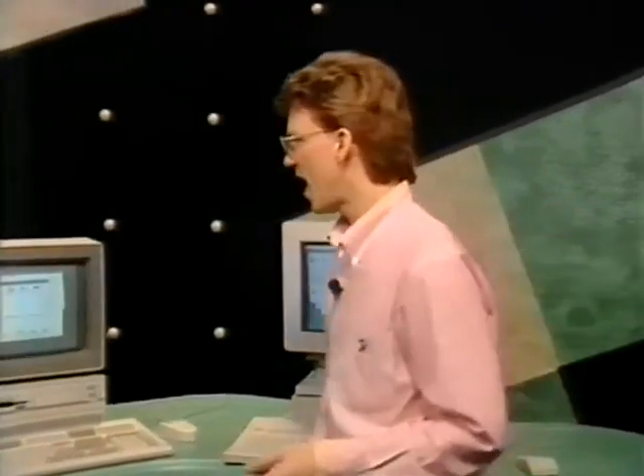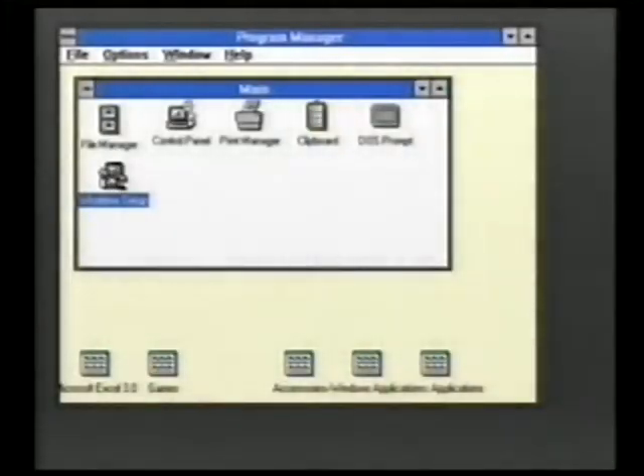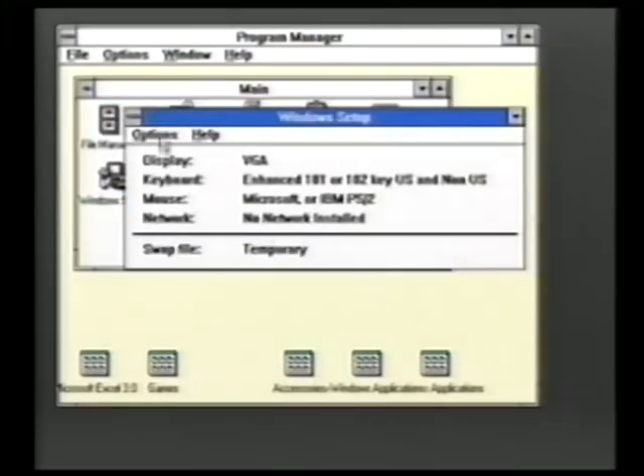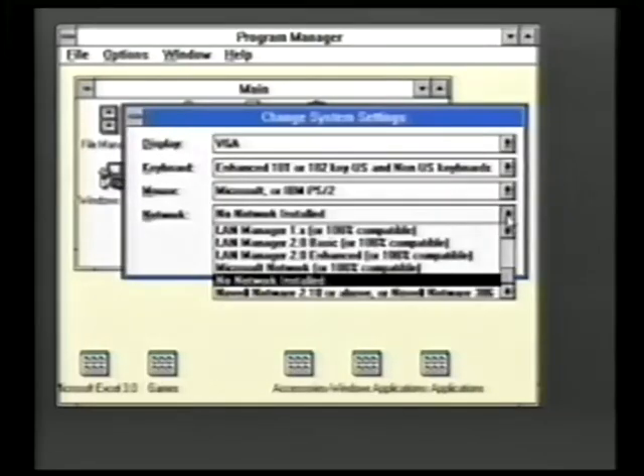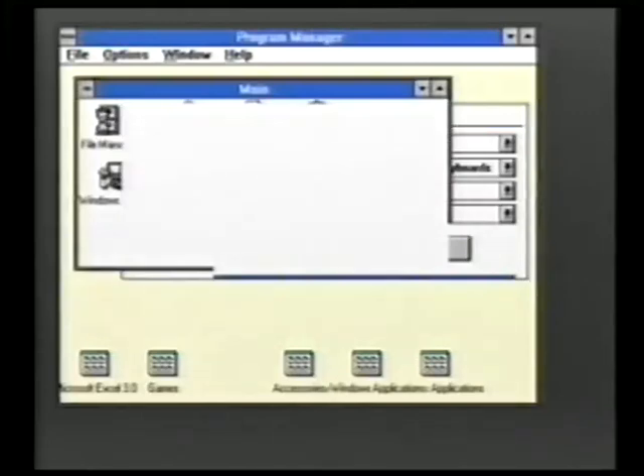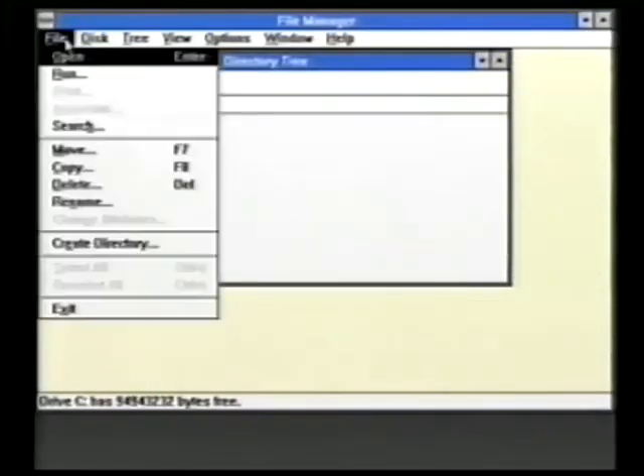Windows has networking capabilities as well, which you access through the Windows Setup control panel. By choosing Change System Setting from the Options menu, you can look at the range of networks that Windows is compatible with — but these are DOS-based networks, which means you can only use file sharing if you install them using DOS. And when you go to the Windows File Manager, even if you're connected to a network, there's no Sharing option available in the Windows File menu. So Windows may give you network access, but it's DOS network access and there's no file sharing available.